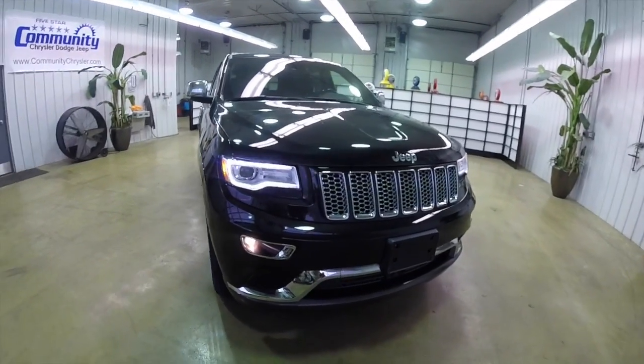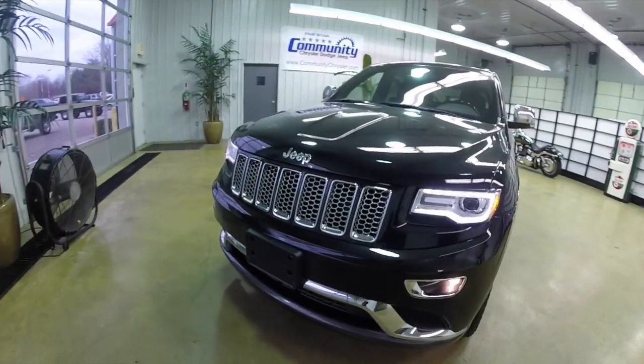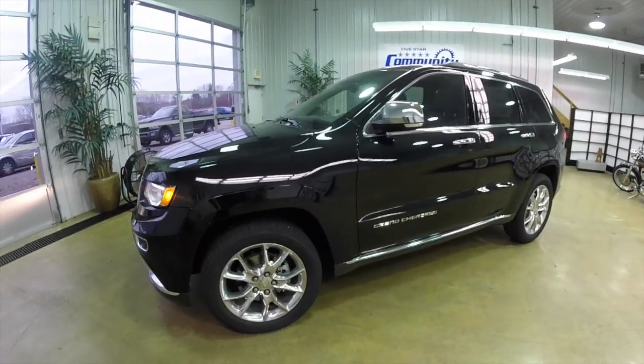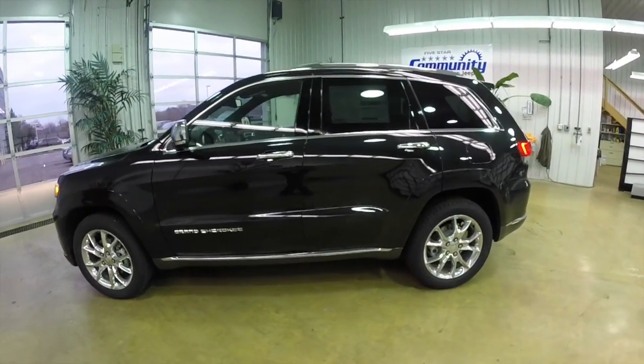Hello everyone, today we're going to take a quick look at a rather special Jeep Grand Cherokee. This is the 2015 Jeep Grand Cherokee Summit, pretty much the top of the line Grand Cherokee.